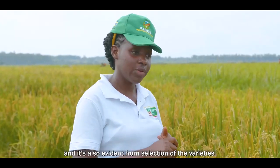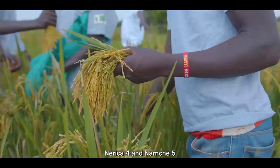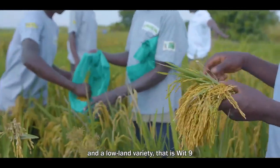It's also evident from the selection of the varieties that we focused on the upland varieties — Nerika 4 and Namuche — and a lowland variety, Wita 9.